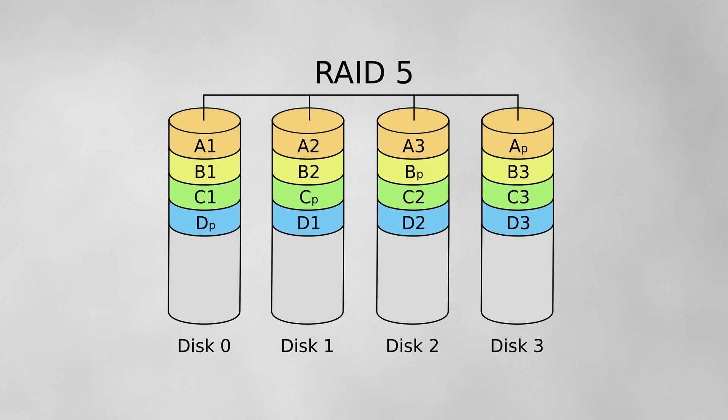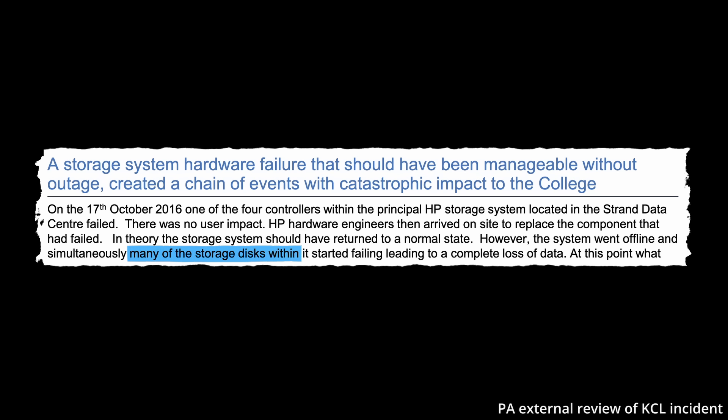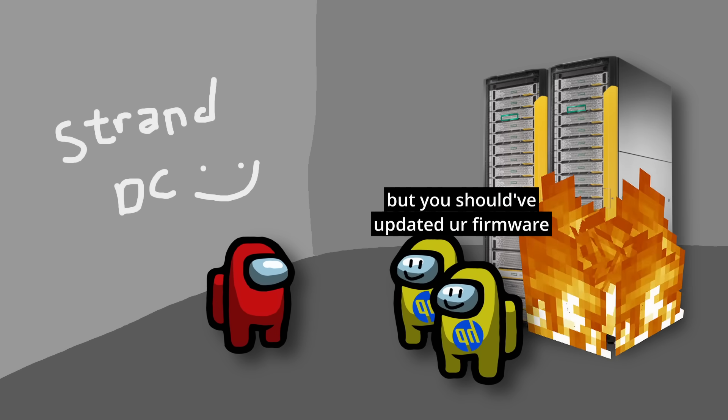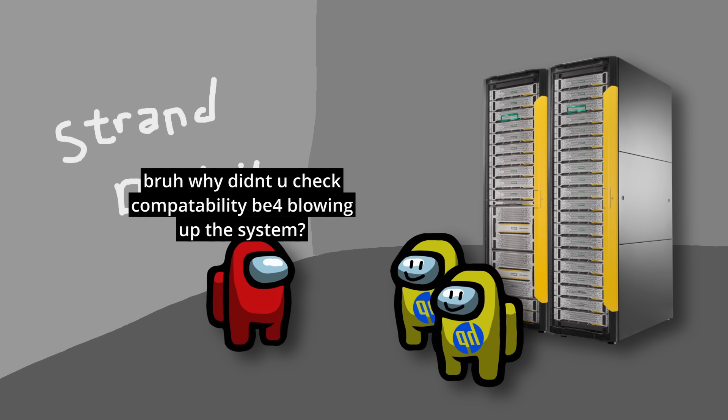But just like any RAID system, if failures exceed the protection level — for example if both chunks A and B failed — then we have data loss. In the event that many disks fail, it's possible to have complete data loss, which is exactly what happened to the Strand 3PAR system. HP had issued a firmware update weeks before, which if applied could have avoided the version incompatibility that caused the incident, but the IT team at KCL had not had the opportunity to apply the update.